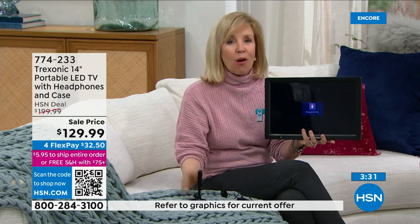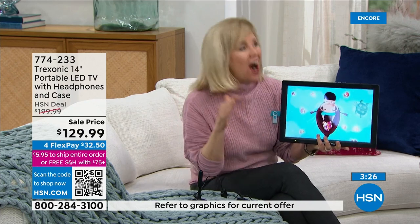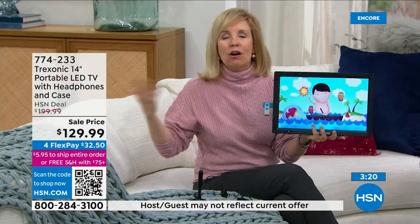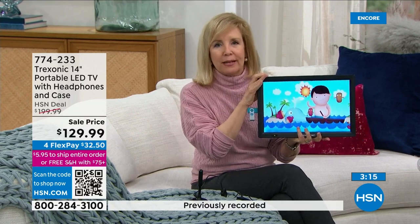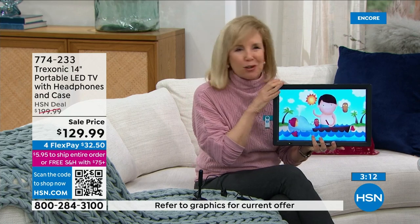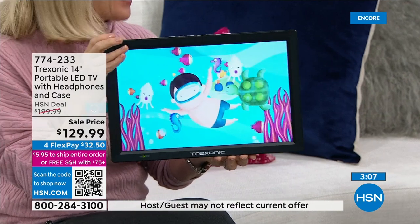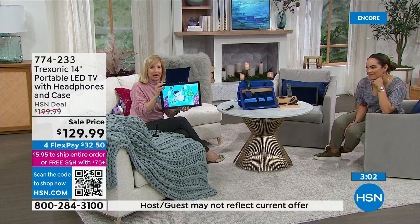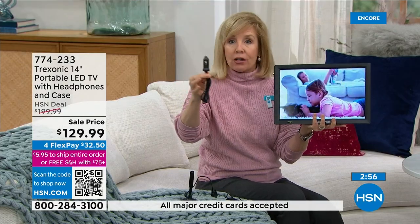This is great for emergency situations, and it is the number one selling TV here at HSN — we've sold over 100,000 of them. Everyone loves their big TVs, but they've gotten so big they're not portable. You're not going to take your big TV out by the pool, on the front porch, or in the car. And they don't have a rechargeable battery — this one does.